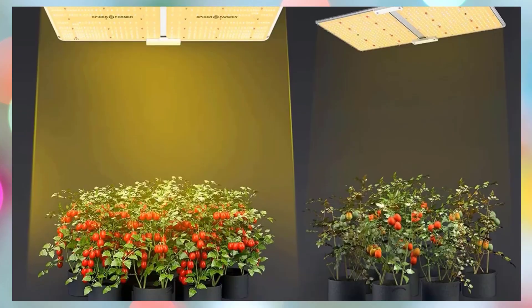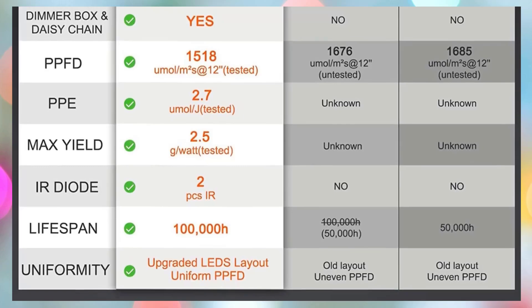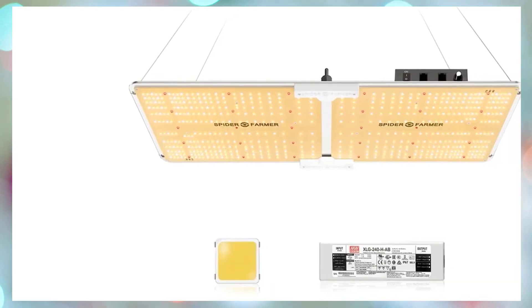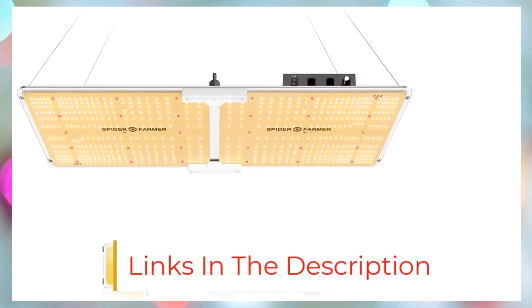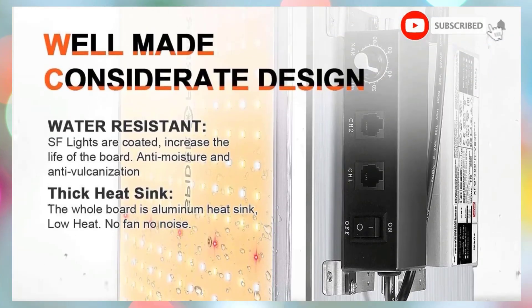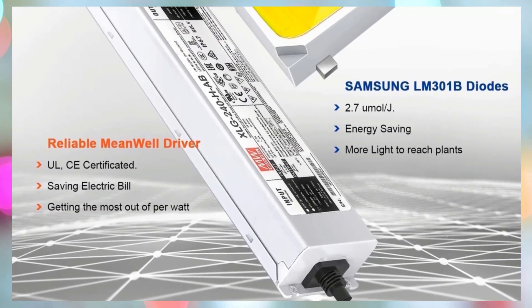The balanced full spectrum — 3000K, 5000K, 660 nm red, and 760 nm IR — supports all growth stages and promotes vigorous flowering with uniform light spread across the canopy and deep into the roots. The 2025 updated diode layout, focused toward the panel's edges, ensures even PPFD distribution and higher yields, while the adjustable dimming knob and GGS controller compatibility allow precise control over light intensity and scheduling.